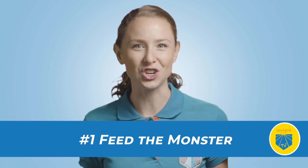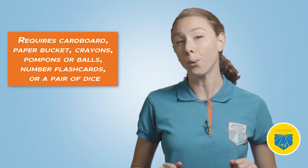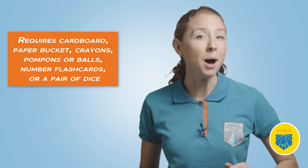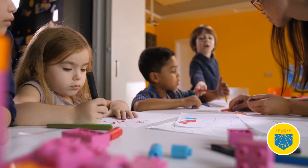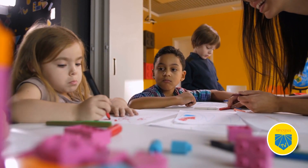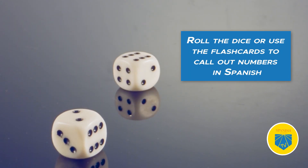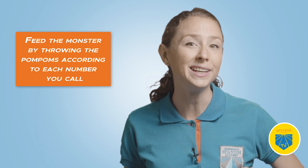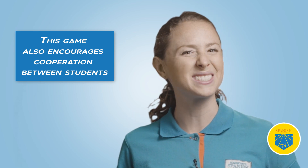One: Feed the Monster. This game is ideal for preschoolers and requires a cardboard or paper bucket, crayons, pom poms or balls, number flash cards, or a pair of dice. Have the students draw a face and decorate the bucket to resemble a hungry monster using the crayons. Each student should have pom poms or make their own paper balls for feeding the monster. Roll the dice or use the flash cards to call out numbers in Spanish, and students should feed the monster by throwing the pom poms according to each number you call. This game also encourages cooperation between students as everyone participates in the feeding frenzy.